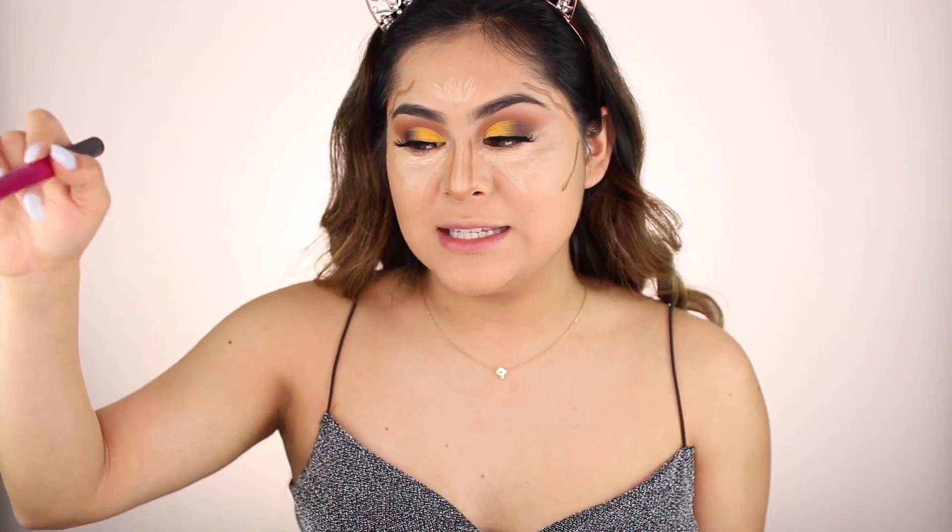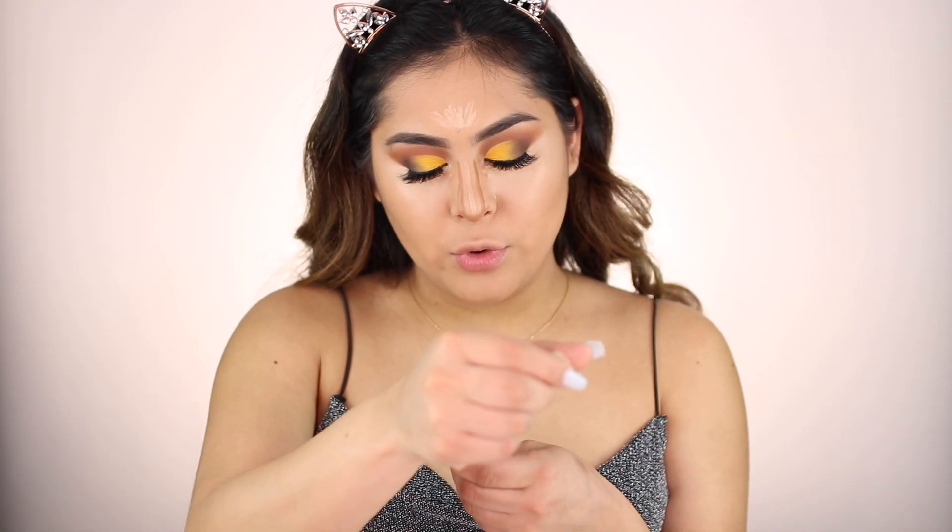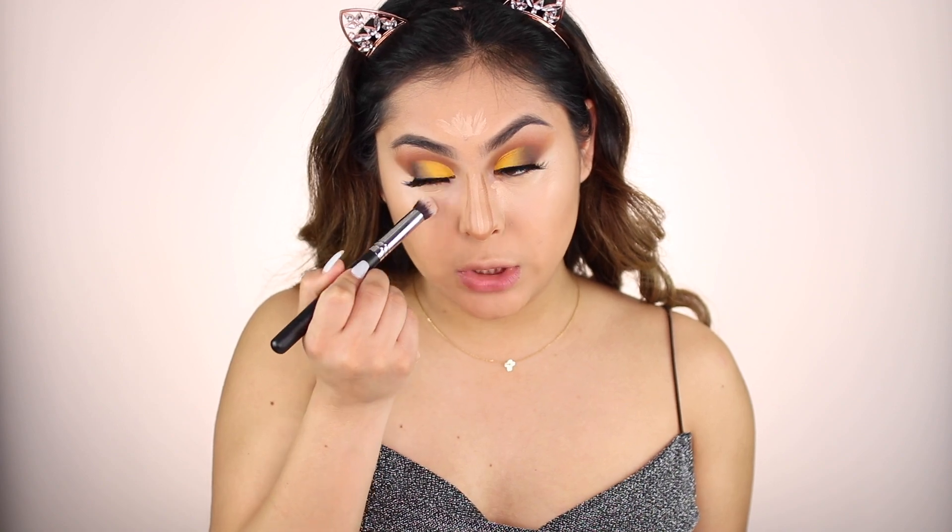I recently discovered this Real Techniques brush for contouring — well, it's been in my brush kit for a while, but I just recently started using it specifically for contour. I've been in love with it ever since. It's literally the best brush to blend out your contour. And then I'm going to take my Morphe Blender and blend everything out.